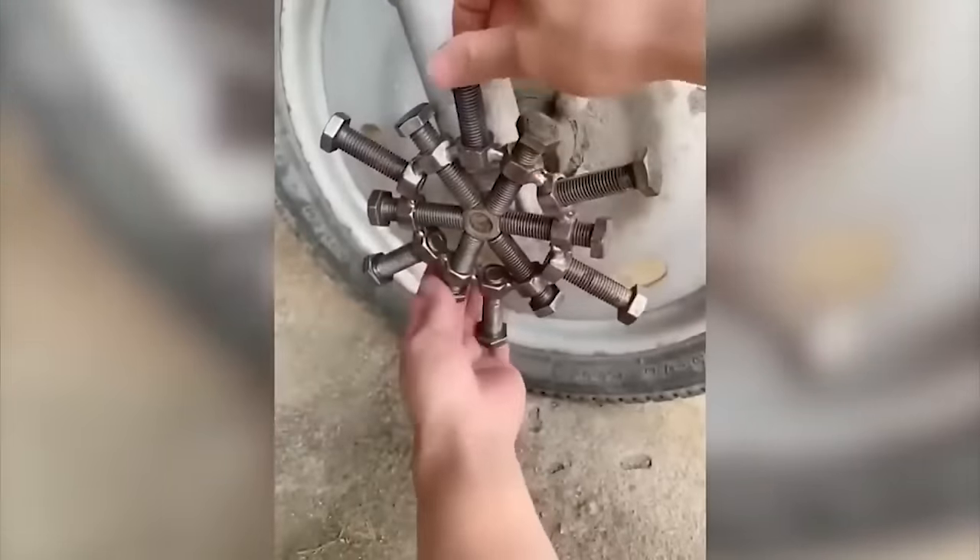And how do you like this idea of a perpetual motion machine? It's brilliant and simple at the same time.